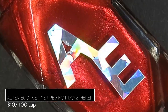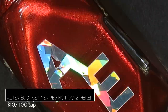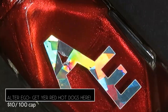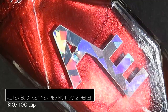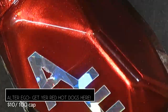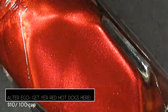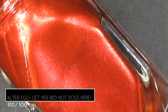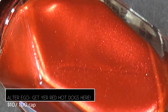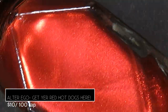I'll be swatching in rainbow order today. Starting off with Alter Ego's Get Your Red Hot Dog Here, described as a velvet red metallic, retailing for $10 with a 100-bottle cap, inspired by people who claim to dislike hot dogs but secretly enjoy them. I love hot dogs — especially Costco's hot dogs!